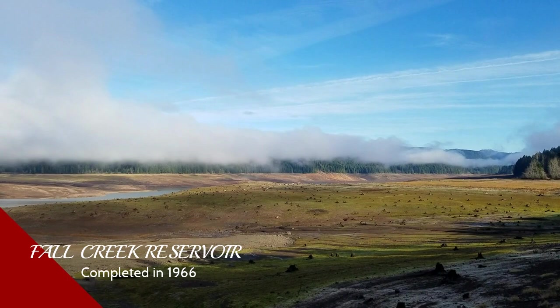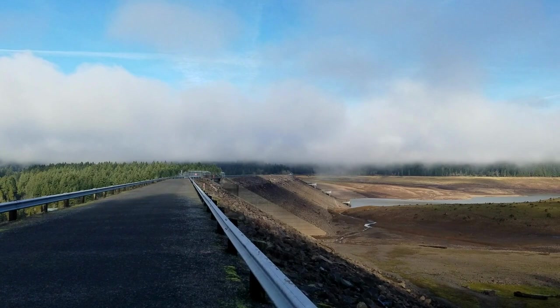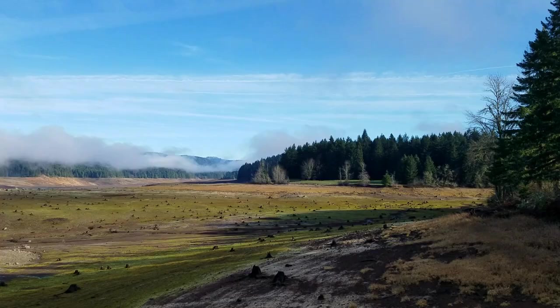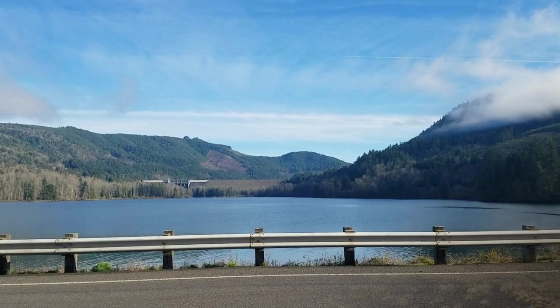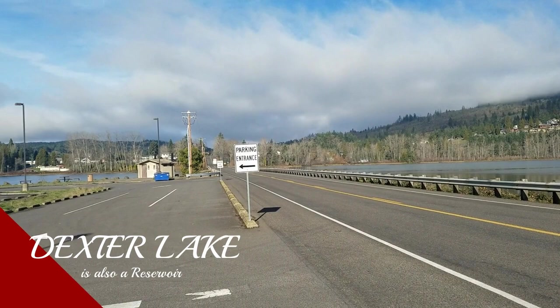Lowell, Oregon boasts three lakes — well, they're actually reservoirs. This is a video of Fall Creek, which is now drained because in the late fall they drain the reservoirs in order to prepare for the snow melt in the spring. In the distance you can see a dam. That's Lookout Point Reservoir behind that dam, and Dexter Lake is on both sides of the highway leading to Lowell.